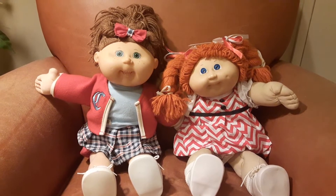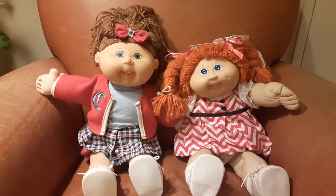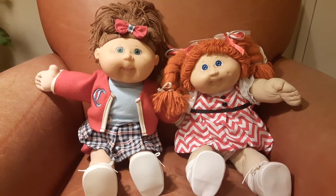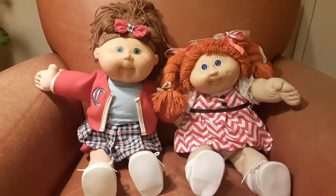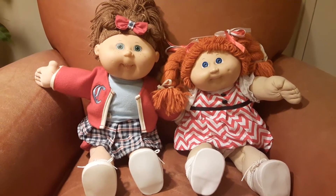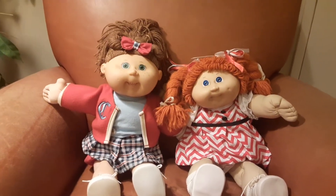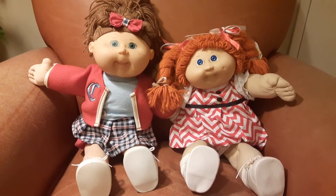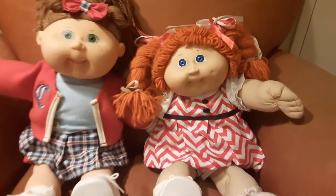So once I got really deep into this hobby of doll collecting in general, I had to get me my own Cabbage Patch babies for real, and here they are. So let's start with my cute little red-haired, blue-eyed baby.